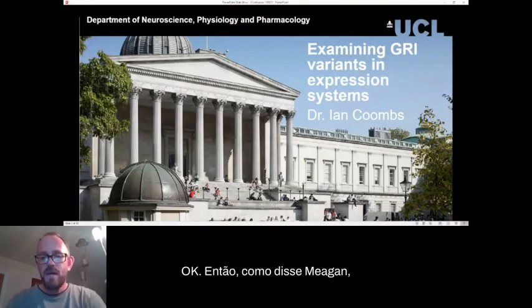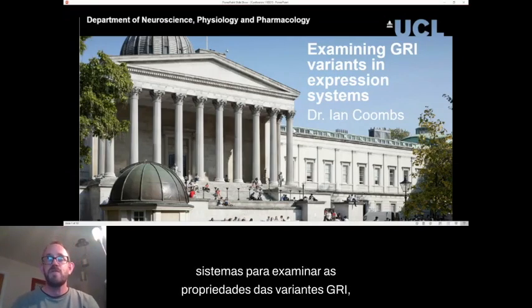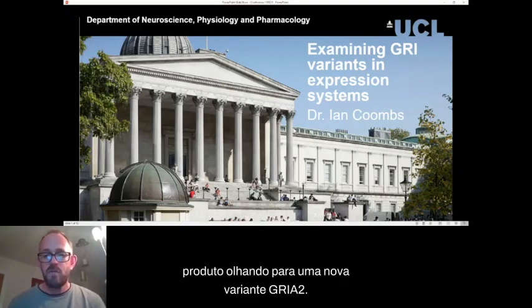I'm Ian Combs. I'm an electrophysiologist working at University College London, and I'm going to talk to you about how we can use expression systems to examine the properties of GRIN variants to understand a bit more about them. I'm going to start by talking generally about the technique and also some data we've produced looking at a novel GRIN2 variant.